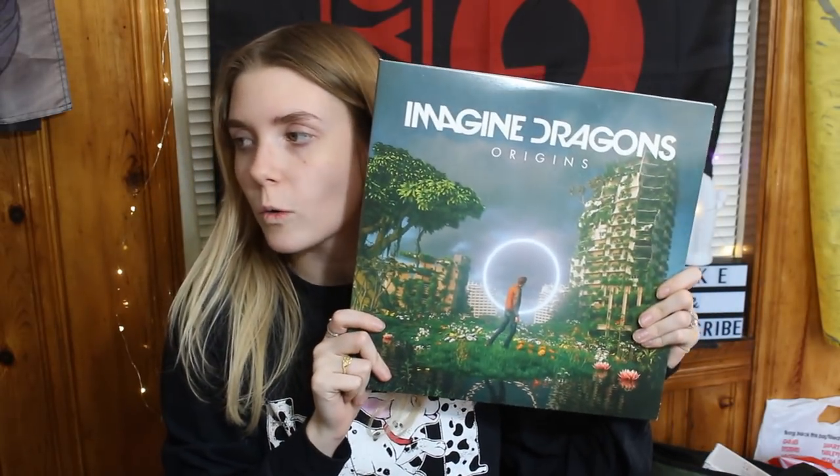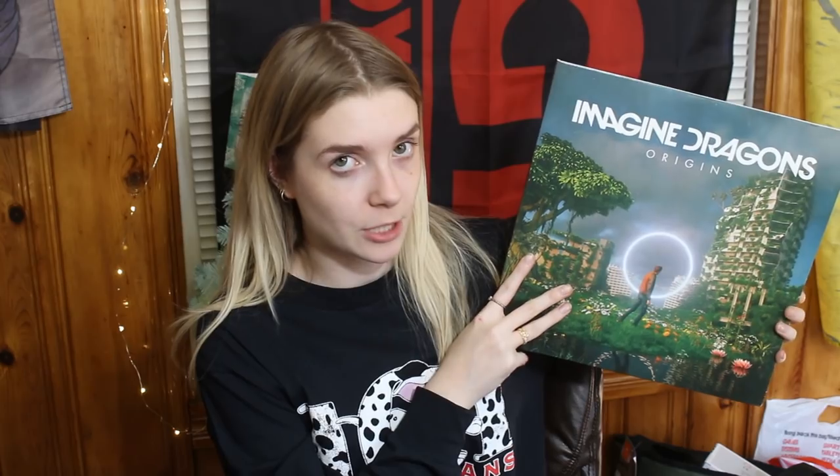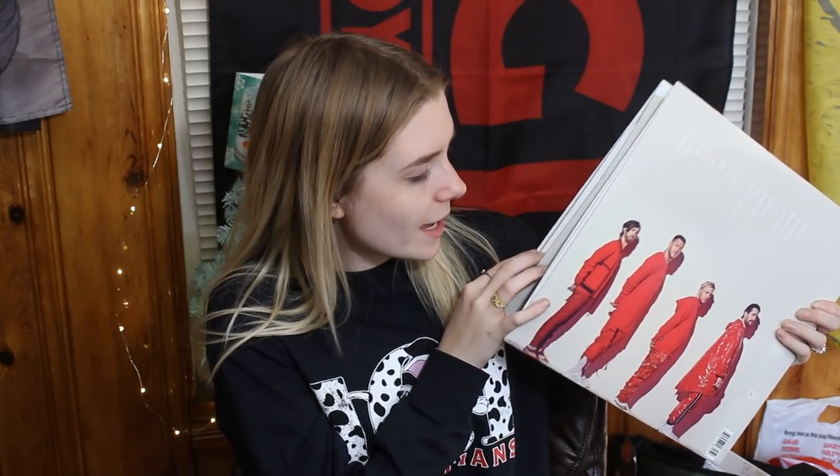Imagine Dragons Origins. I asked for this before I heard the album because I heard 'Bad Liar' and 'Machine' and was like, I'm obsessed. I do post mini reviews on my Twitter, so go follow me there — I might start doing it in the community tab on YouTube too. Overall I didn't really love this album, but I found myself having a lot of songs stuck in my head. 'Bullet and a Gun' especially — if you listen to this album, that song will get stuck in your head and you're pretty much screwed for the rest of the day.